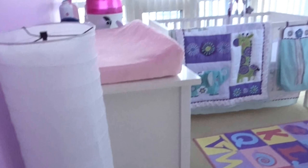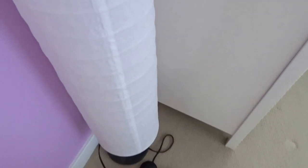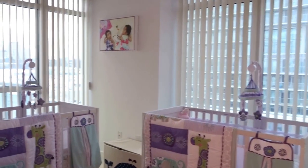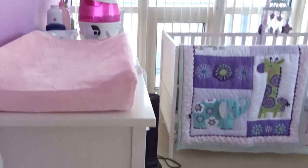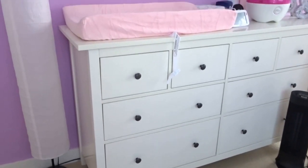Starting off, we have this beautiful lamp from Ikea that we picked up. It's just a simple click on and off to add some extra lighting into this beautiful nursery that we have created. Honestly, right now we don't need this lamp, so I'm going to shut it off.